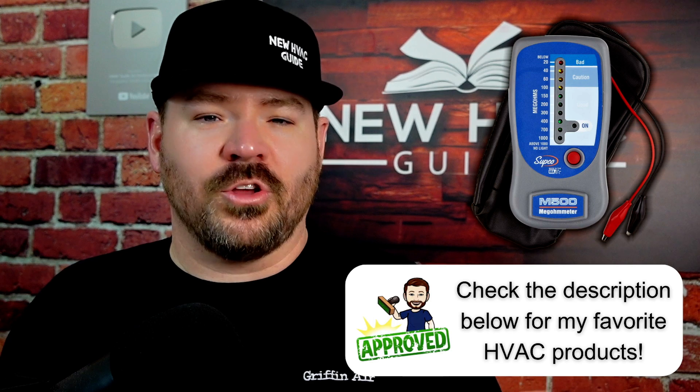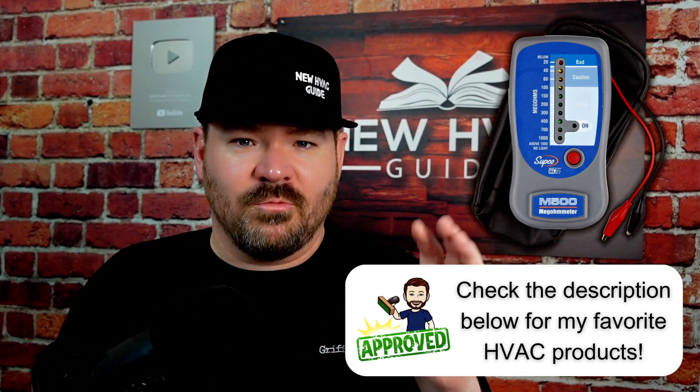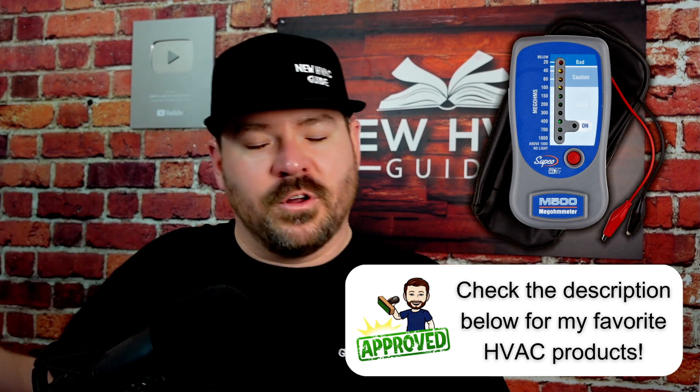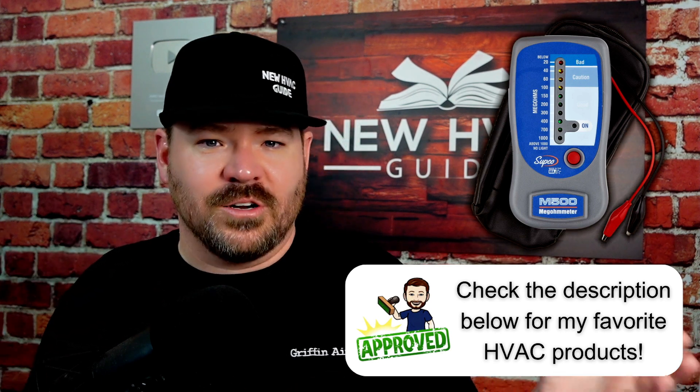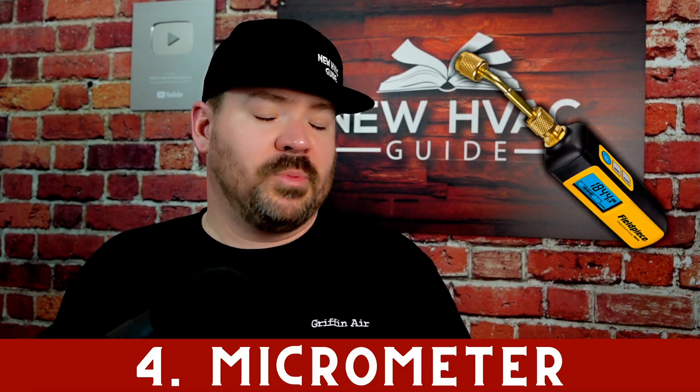Obviously a mega ohmmeter is not a magical tool — it doesn't make you a psychic. I've heard guys argue: 'I'm getting 50 mega ohms but I don't know if it's going to fail in three days or three years — I just know that's really low.' I think that's a valid argument, but at the end of the day, without a megometer there's no way you're going to actually know there's a problem.